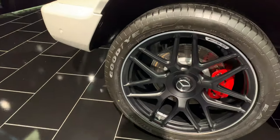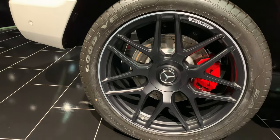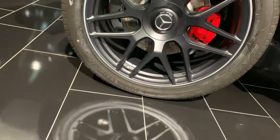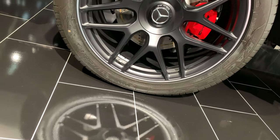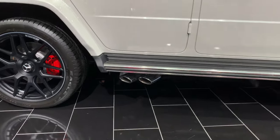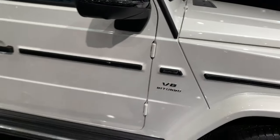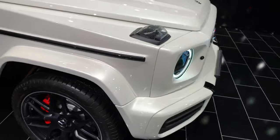Huge massive alloy wheels — I think these might be, I'm not gonna lie, 22-inch tires. I like the exhaust on the back. V8 turbo AMG — this is the package.